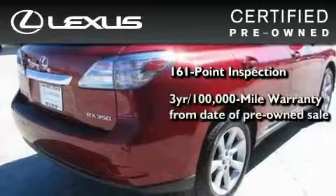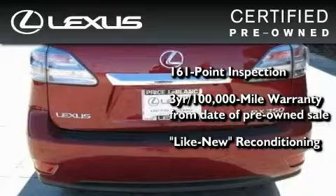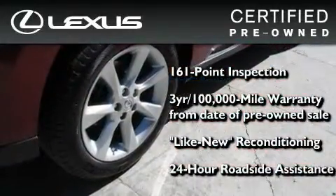comes with a 3-year, 100,000-mile warranty, and it has been reconditioned to the level that is virtually indistinguishable from a new Lexus. It isn't new and it isn't used. It's in a special category all its own.